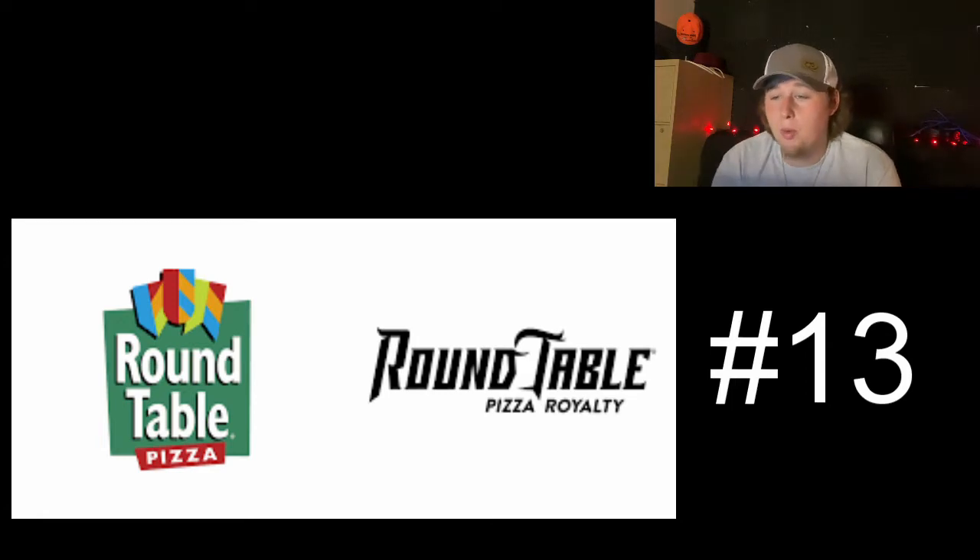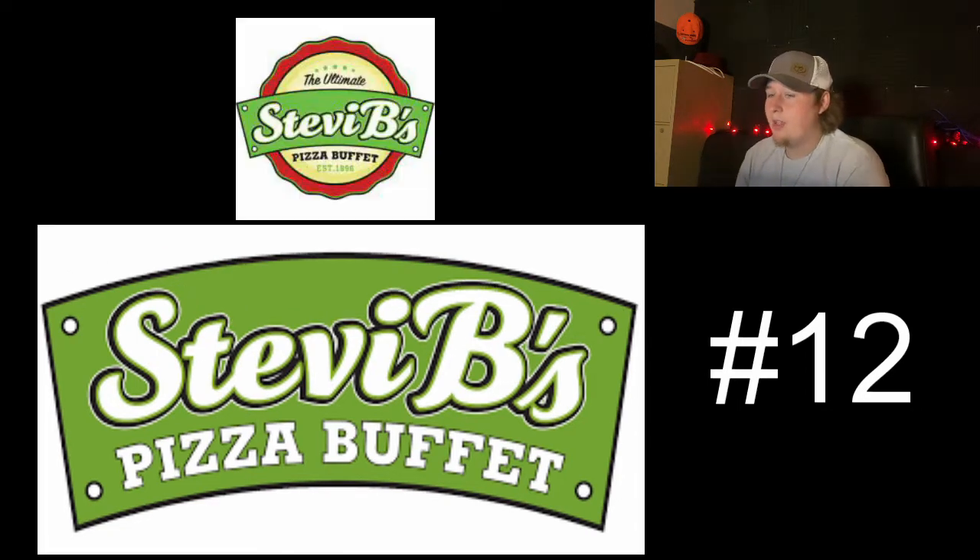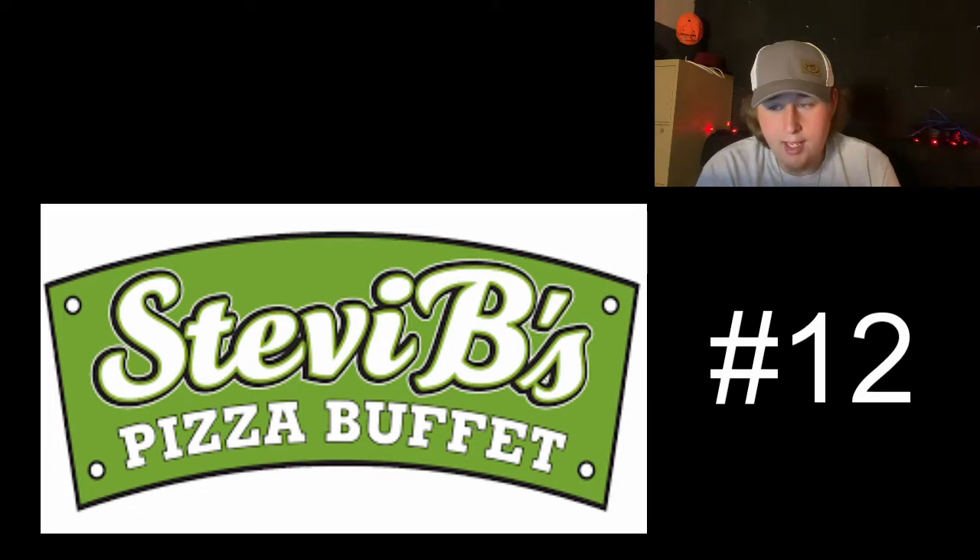Moving on to number 12, we have Stevie B's Pizza Buffet — another one that has a fairly new logo. I will do the side by side. This change isn't terrible. It's a very simple lime green and white color scheme, but I think it's kind of ugly. It would probably be worse than Round Table if Round Table just wasn't so non-pizza-like in my opinion.